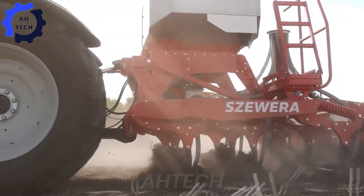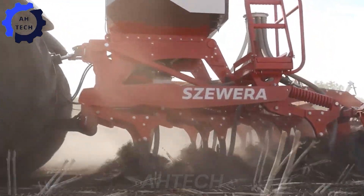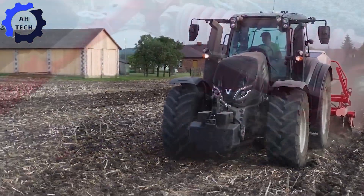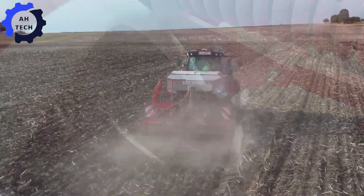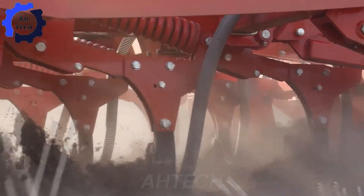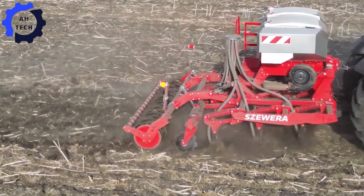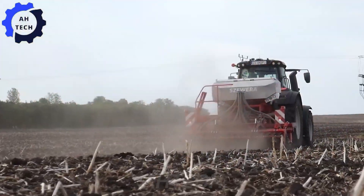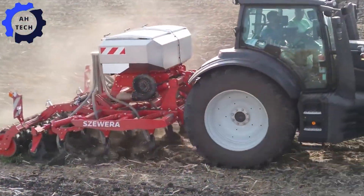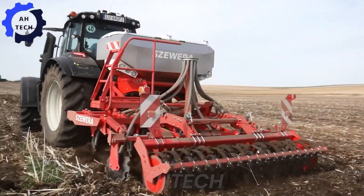This versatile tiller excels at soil preparation with adjustable settings, making it perfect for a variety of crops. The integrated front bin increases efficiency by reducing downtime and maximizing productivity. Proudly designed in Poland, this machine brings leading performance and innovation to your farming operation, transforming soil management with ease and precision.